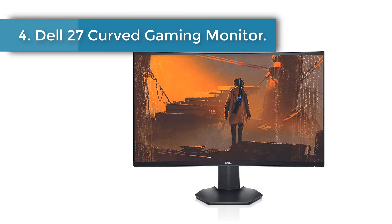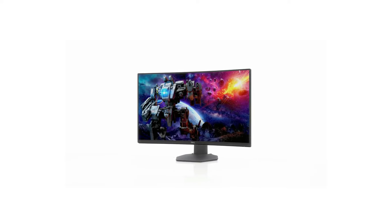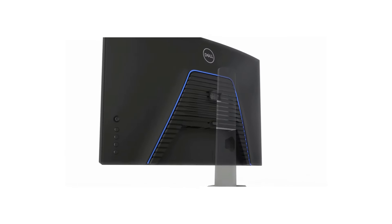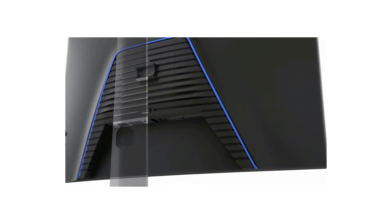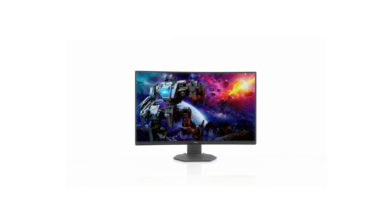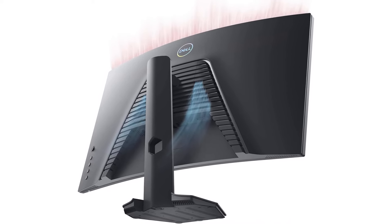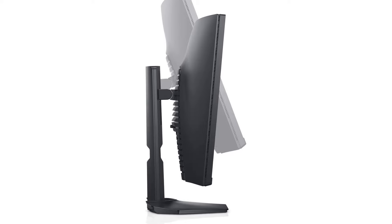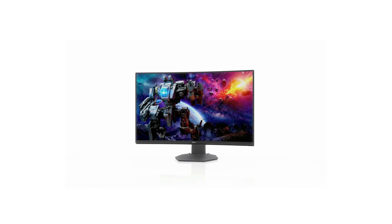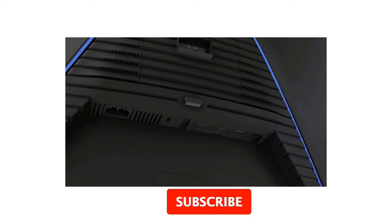Number 4: Dell 27 Curved Gaming Monitor. The Dell 27 Gaming Curved Monitor is a decent entry-level curved monitor. It features fast response times with decent refresh rates, which creates clear motion pictures without any blur even behind fast-moving objects. Offering top-notch features for gamers who demand quality without breaking the bank, its 32-inch WQHD display ensures vivid and immersive visuals, ideal for detailed gaming. The 1ms response time coupled with a 165Hz refresh rate provides fluid and lag-free gameplay.